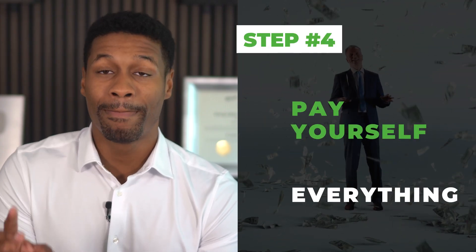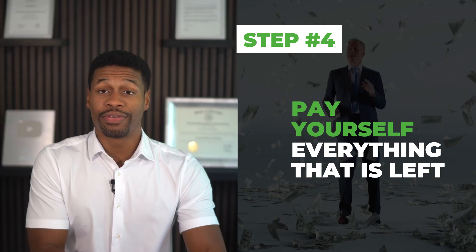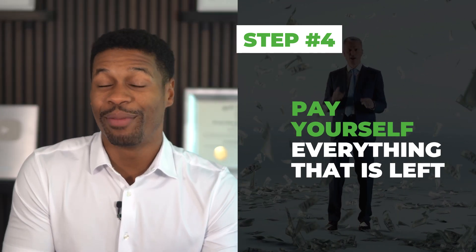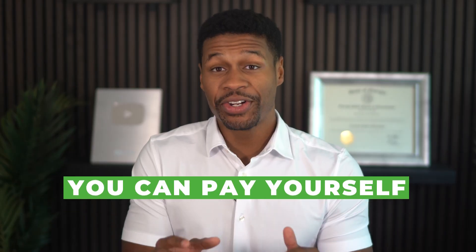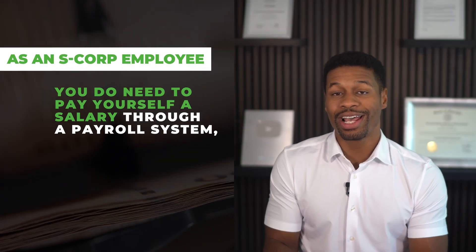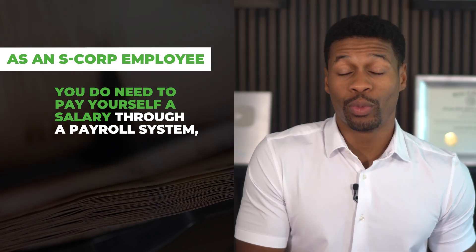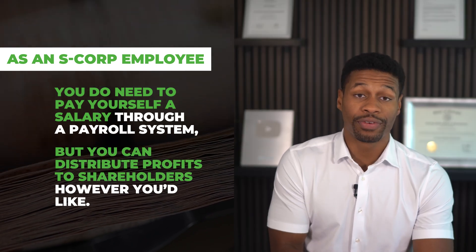Step four — everyone's favorite — pay yourself everything that is left. If you have money set aside for the first three things, go ahead and pay yourself everything that's left. It's your money, you earned it. You can pay yourself however you want — wire transfer, check, cash withdrawal, or any other method of your choosing. As an S-Corp employee, you do need to pay yourself a salary through a payroll system, but when it comes to distributing your profits from the S-Corp, you can do that however you would like.